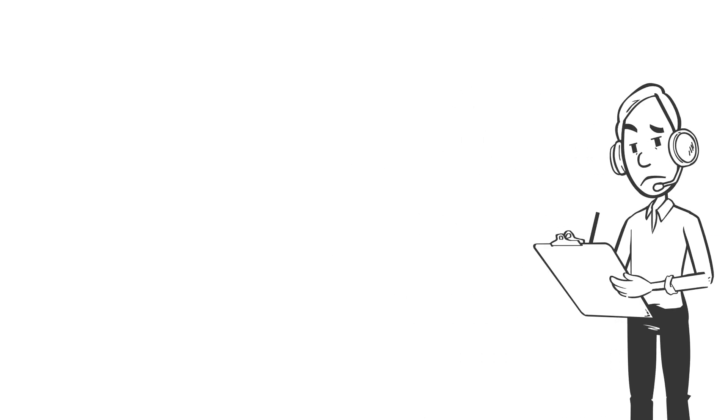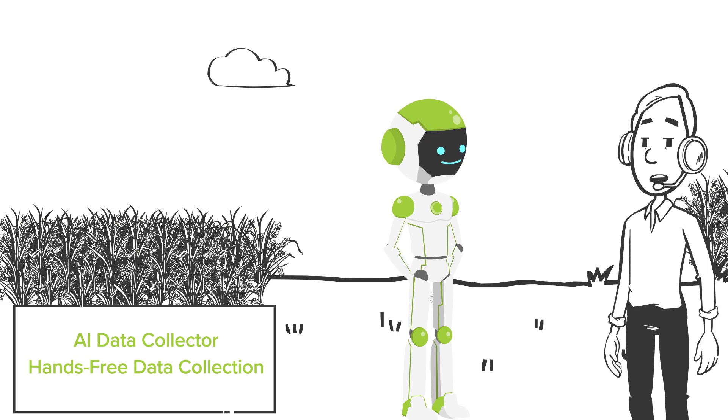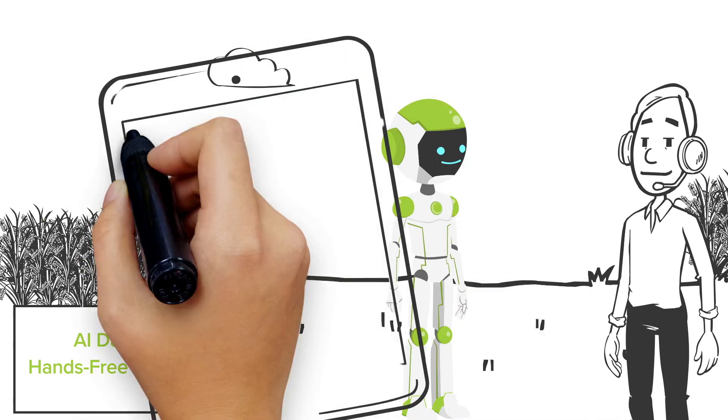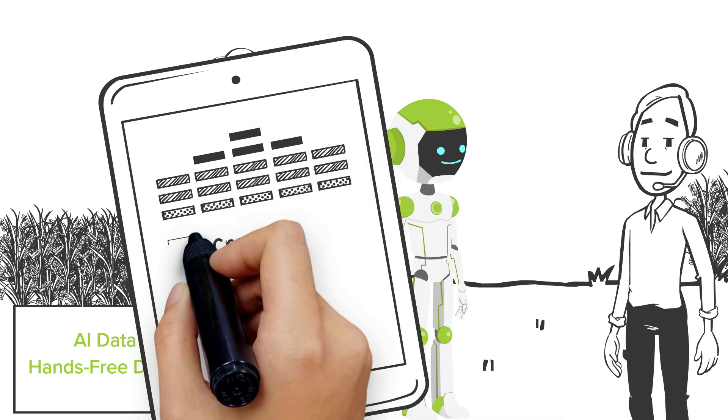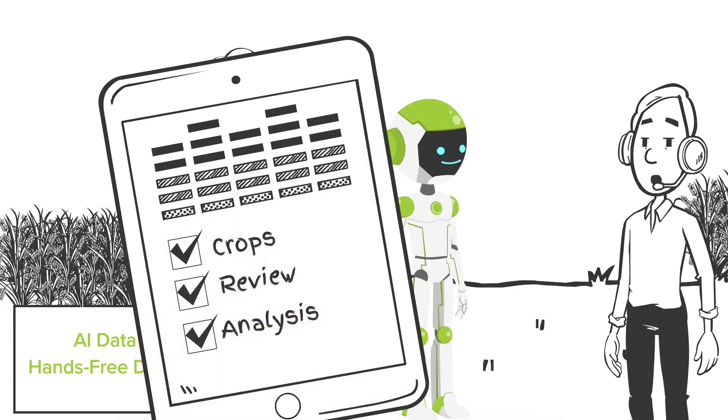Imagine having a personal assistant during inspections or field trials. With AI Data Collector, you can gather data hands-free just by talking — efficient, accurate, and fast. No more manual entry or juggling tools. Just speak and let our conversational AI handle the rest.